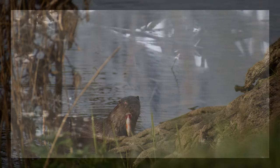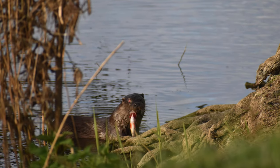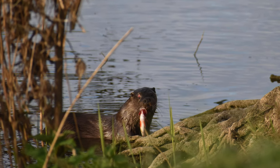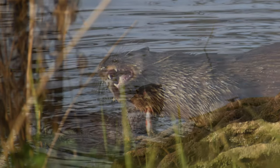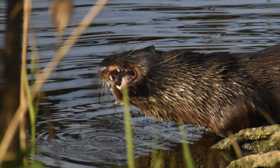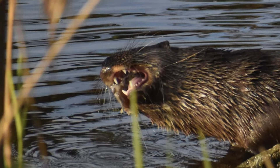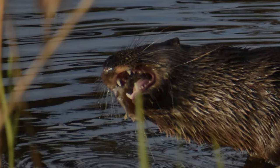Between November last year and October this year we hadn't seen any otters, and honestly it was because we hadn't really been looking. We'd been wandering about taking photographs of other stuff and never really been studying the water. But right at the end of September I went out and started to really actively look for them, and there they were.